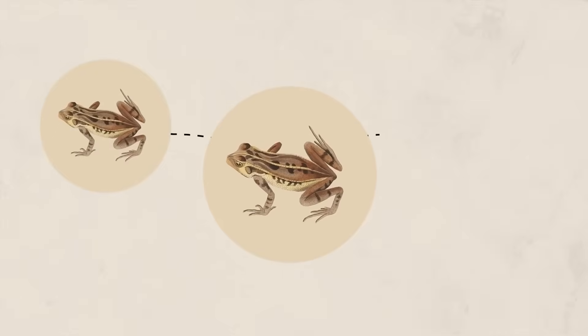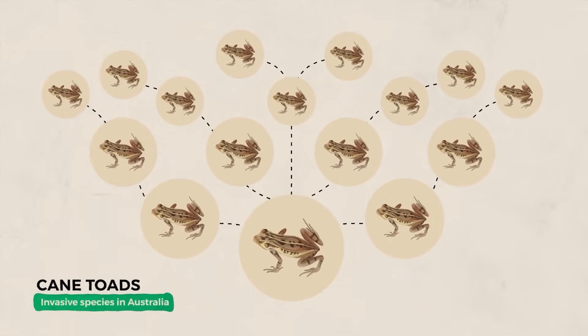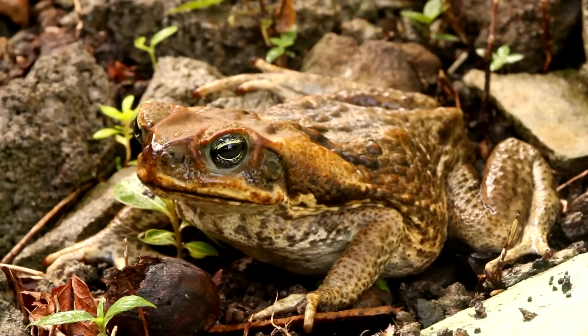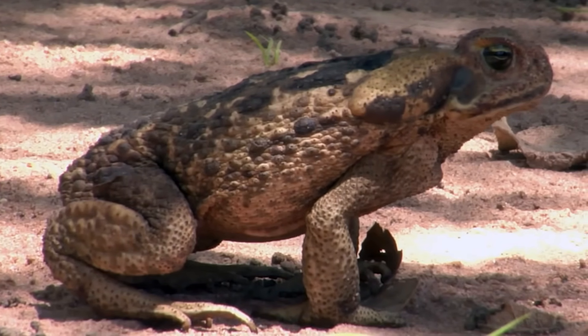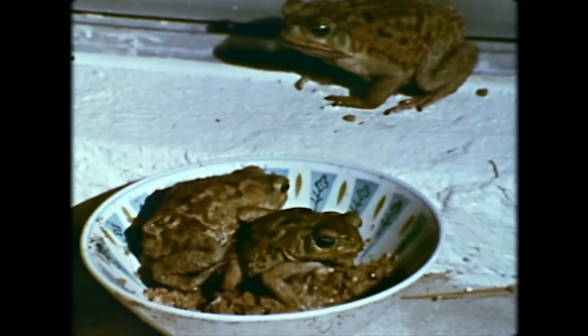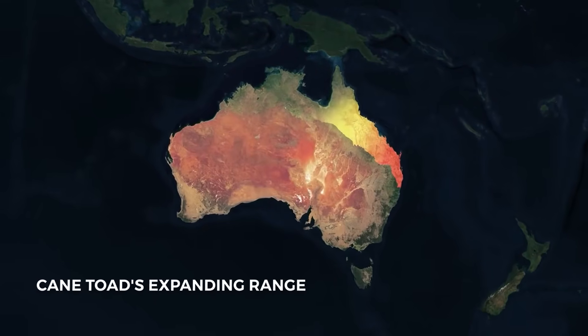Someone had the brilliant idea to introduce cane toads from Central and South America to eat these destructive beetles. They released just 102 toads, thinking they'd found the perfect natural pest control solution. Boy, were they wrong. These weren't just any ordinary toads — they were breeding machines from hell. A single female cane toad can lay up to 30,000 eggs at once. Within decades, those 102 toads had multiplied into millions, spreading across northern and eastern Australia at a rate of 60 kilometers per year.